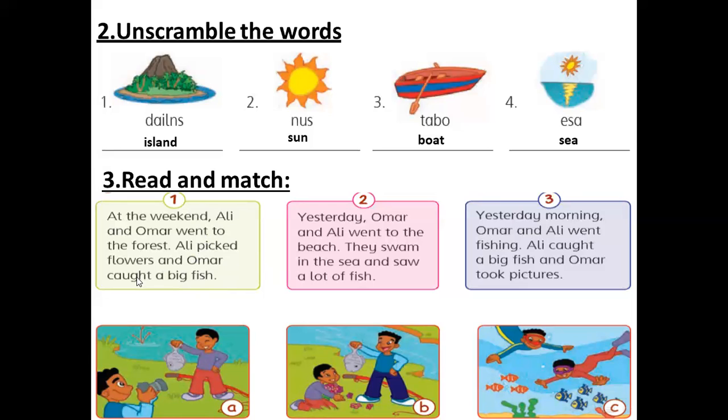Ali picked flowers and Omar caught a big fish. Number one matches with B. Number two: yesterday, Omar and Ali went to the beach. Ali swam in the sea and they saw a lot of fish.